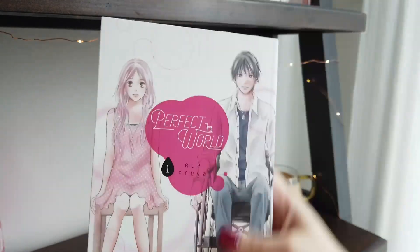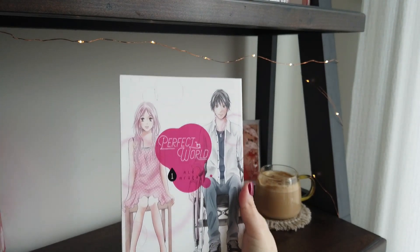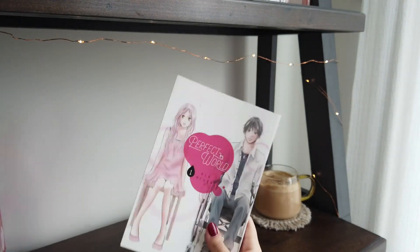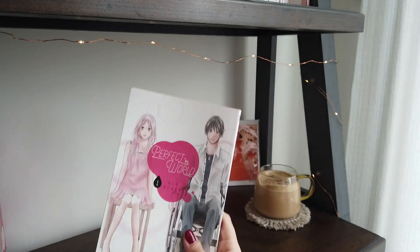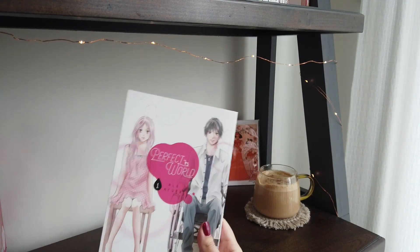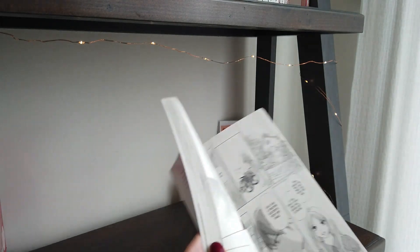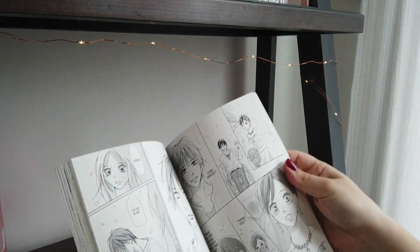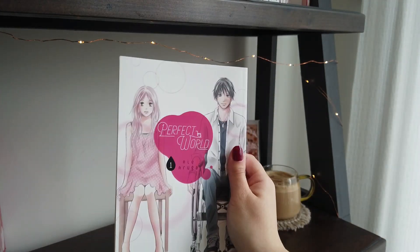The last volume one I'll go over quickly is Perfect World volume one. I enjoyed this one as well. I did have a little bit of an issue with the pacing of the romance, but I feel like that might be a personal thing. Otherwise, I really enjoyed it and grew to appreciate the art style. I'm excited to see what direction this one goes in — it's pretty good.